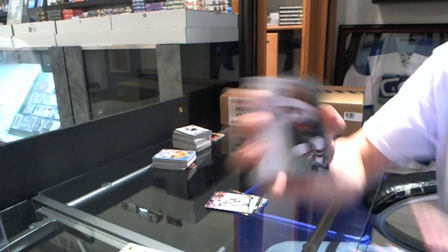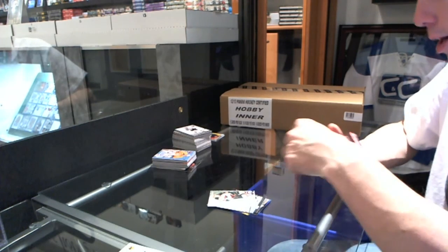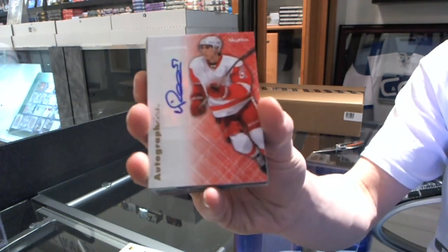Flare Showcase for the Canucks — Cory Schneider. Metal Universe for the Leafs — Matt Sundin. Retro for the Kings — Jonathan Quick. Autographics for the Minnesota Wild — Justin Falk. Retro for the Oilers — Taylor Hall.